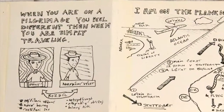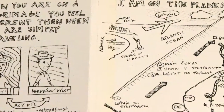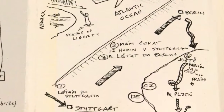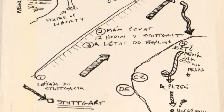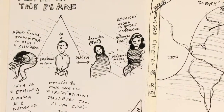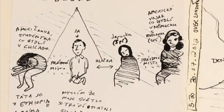Here I write about the difference between being on a pilgrimage versus simply traveling, and then my travel plans — which is actually not the route I took. I bypassed Berlin on the way there and went from Stuttgart to Pilsen and then down to Horacevice. I drew the people in my row on the plane: an American student, a Japanese lady, and an American soldier stationed in Germany.